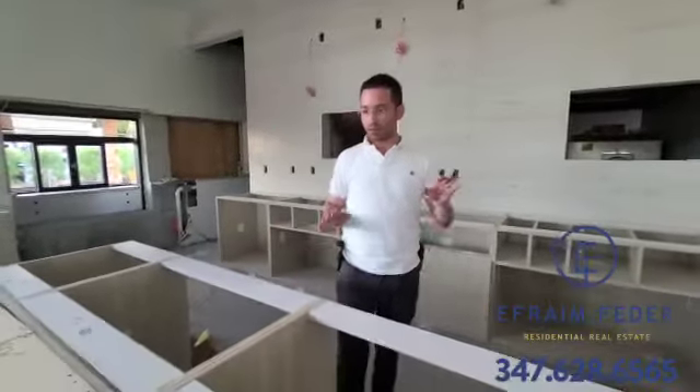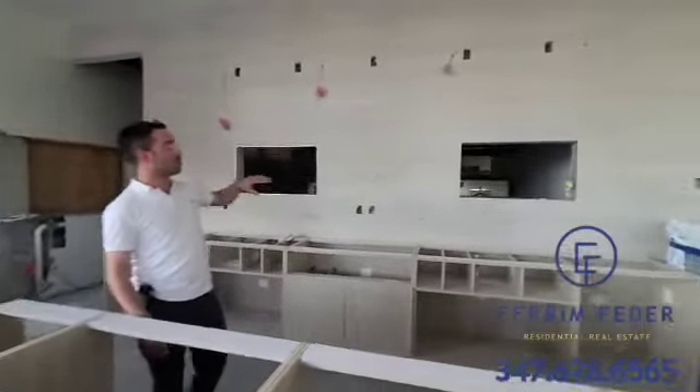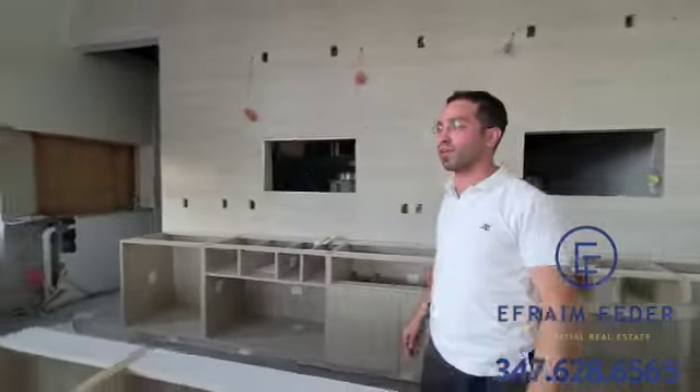Nice size counter space over here. So over here is going to be all the bagels, spreads, salads, and fillings. It's a little different than a classic bagel store — the ordering is up front, and the prep is in the back. Windows from the kitchen: they'll prep the bagels in the back and pass them through to the front for employees to pack up.